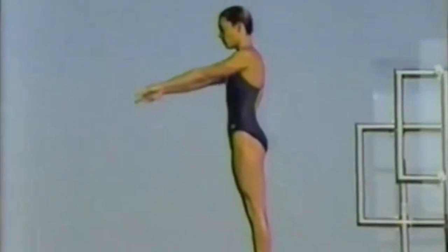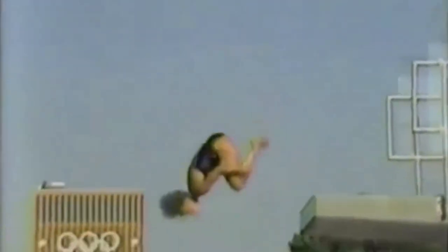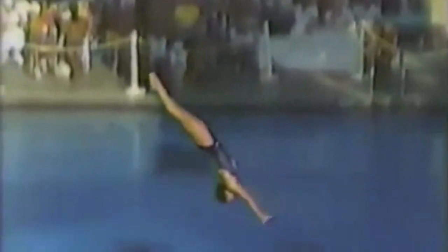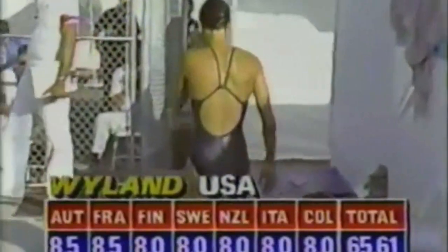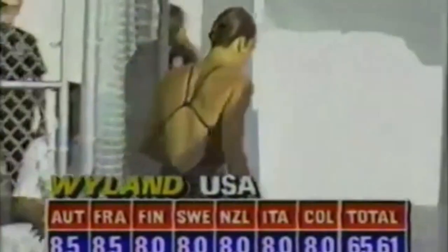Wow, they love it! She didn't extend off the tower as much as she could, but she powdered the entry. There's the fighter in Wendy Weiland. She scoots off the tower a little bit, but it doesn't seem to matter because she kicks out so strongly, looks back for the water, goes in with her wrist completely flat. That's what I mean by powdering — she doesn't make any splash, and it sounds like a rip. Eight, one eight-and-a-half, 65-61 for Wendy Weiland.